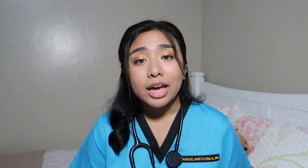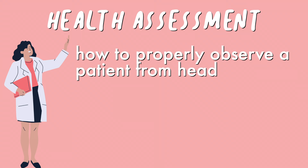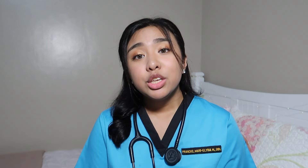The next subject is Health Assessment, and this is directly related to your Anatomy and Physiology. You have to know your A&P to be able to understand this properly. Health Assessment is where you learn how to properly observe a patient from head to toe in order to obtain information about their health concerns. You have to know the different parts of the body and how they normally function in order to assess any health problems. This is also where your communication skills and establishing rapport come in. In this class, you will be practicing your interviewing skills because you'll have to talk to your patient and ask them questions regarding their health.